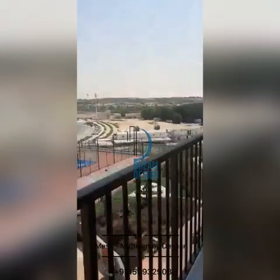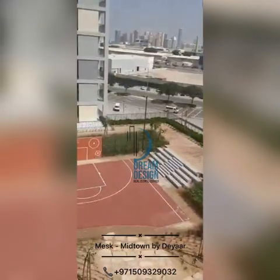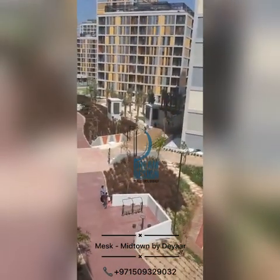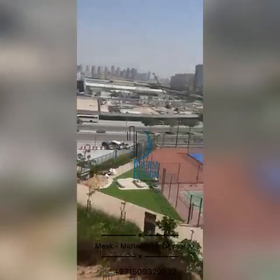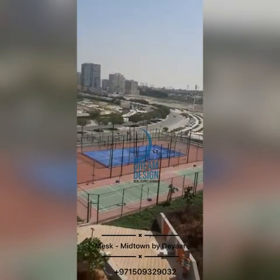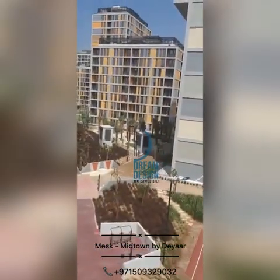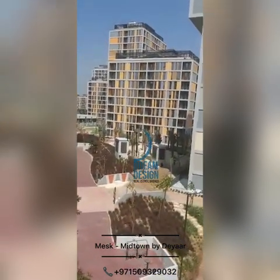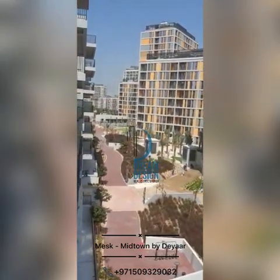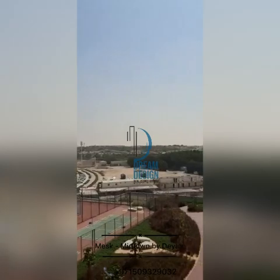You can see the view — this is the podium level which is connected to all the clusters here in Midtown. These are the buildings like Noor, Ania, and apart from that you can see the walking track. On the right hand side there is a tennis court and badminton court. The best thing is the view — on the left side the buildings of this community like Ania, Noor and some other clusters, and on the right hand side the villas view.